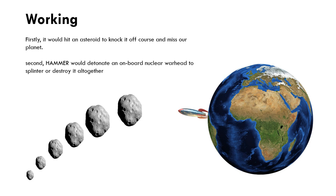If we look at how it works, there are two ways the system could prevent an asteroid from slamming into the Earth. Firstly, it would hit an asteroid to knock it off course and miss our planet. The second one, which is definitely more dangerous, is that HAMR would detonate an onboard nuclear warhead to destroy it altogether.